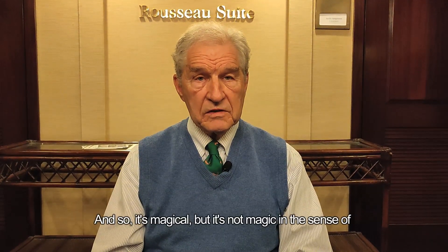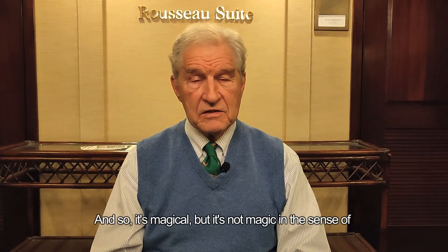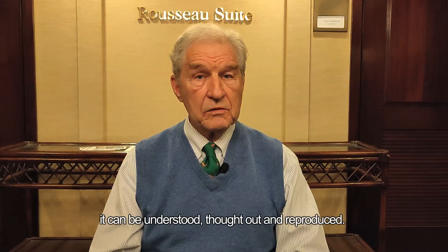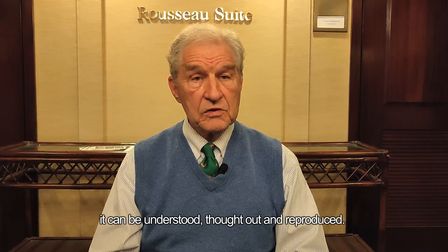It's magical, but it's not magic in the sense of something that cannot be understood. It can be understood, thought out, and reproduced.